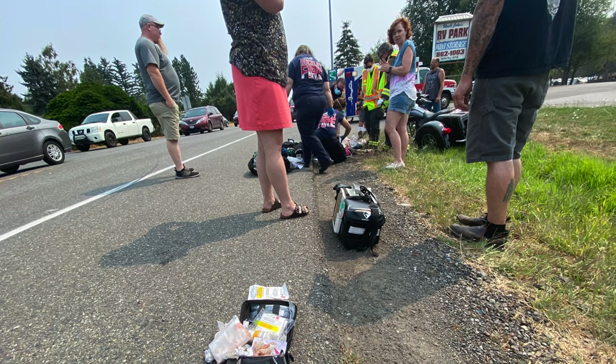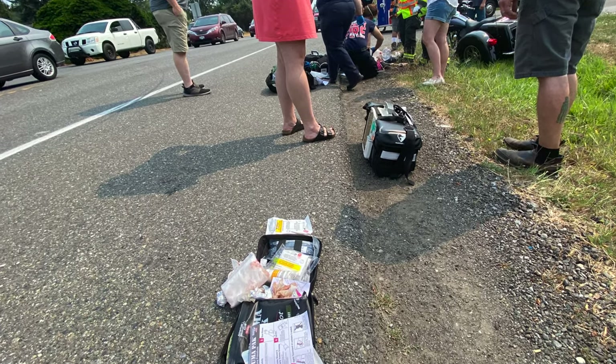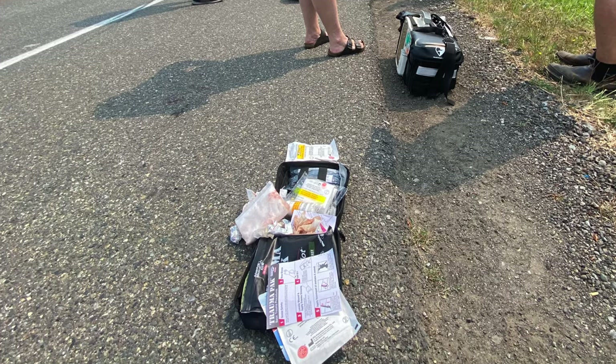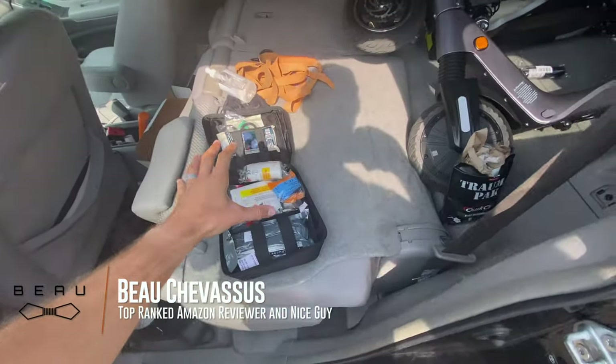Hello everyone! It is me, Bo Chevesu. Take a deep breath because this is probably one of the more difficult videos I've produced, talking about a product that I've purchased on Amazon. But I really wanted to share this with you guys so that something good will come out of this situation. So we have this trauma kit right here.